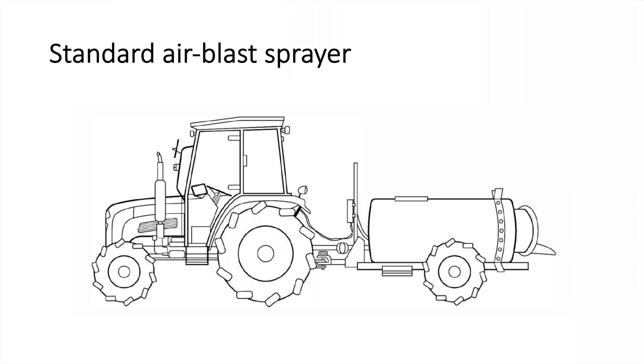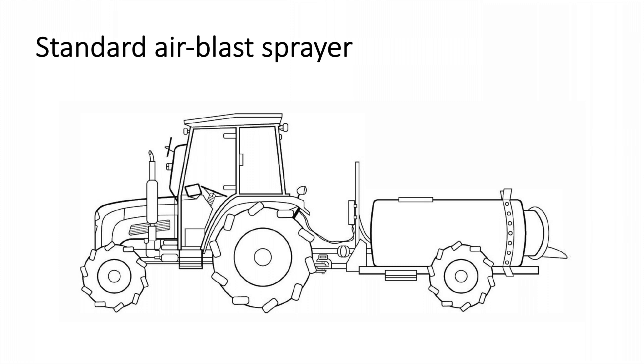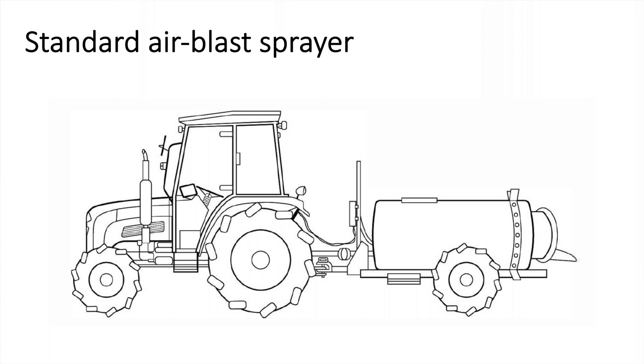In this presentation, I'm going to focus on the spray technology. Most of you are aware of the standard air blast sprayer. It's a technology that has been with us since the late 1940s, and it uses a steady spray rate that we calibrate to, let's say, 100 gallons per acre. It's a fixed rate.